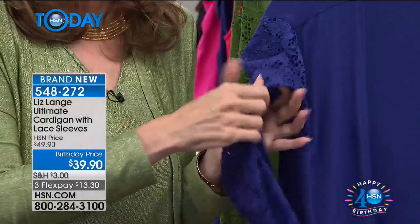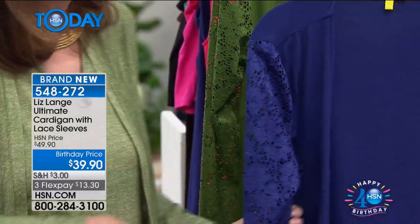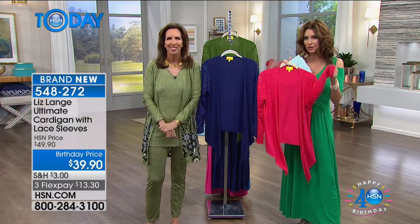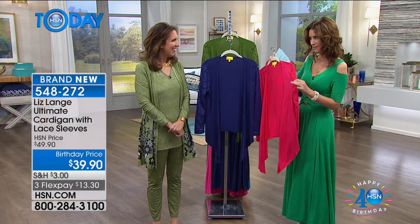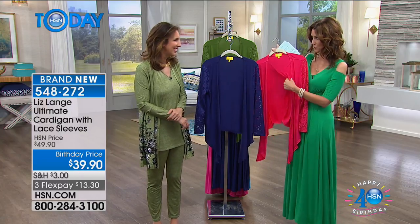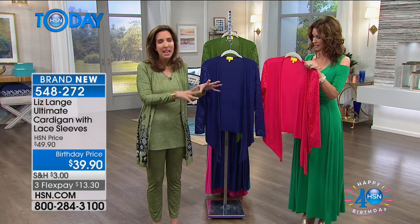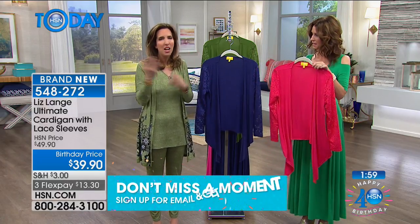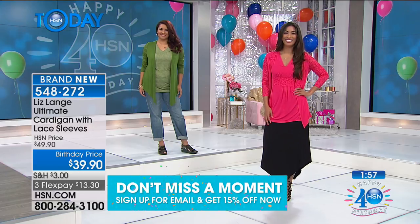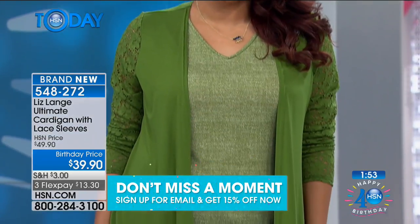It's a stretchy crochet knit lace, so it's super comfy. It is absolutely gorgeous and the color on this is perfect. It's tough to perfectly match the lace color to the actual jersey knit color because it's two different fabrications and it's a painstaking process, but as a huge perfectionist and fashion designer, it is perfectly matched.